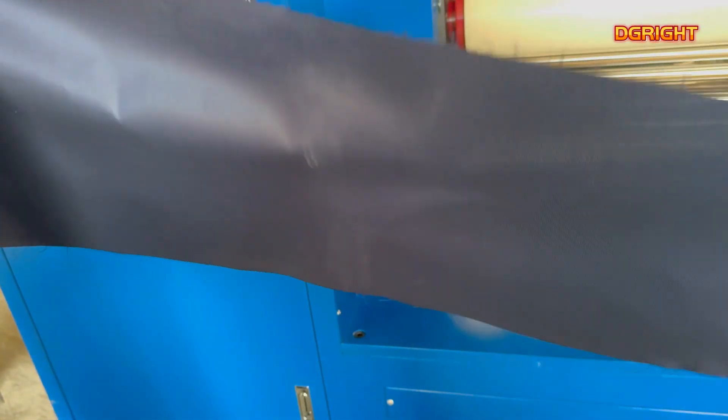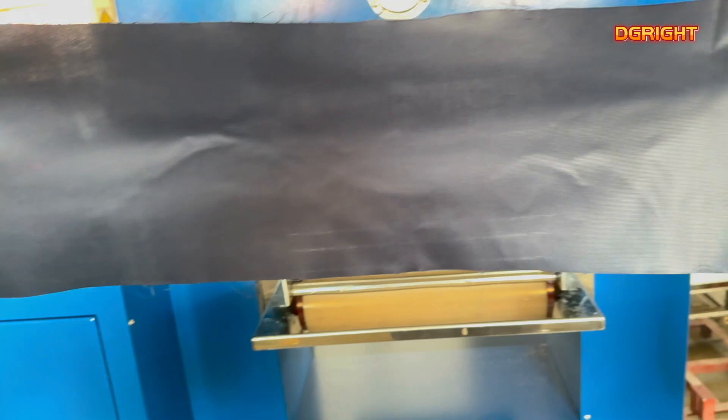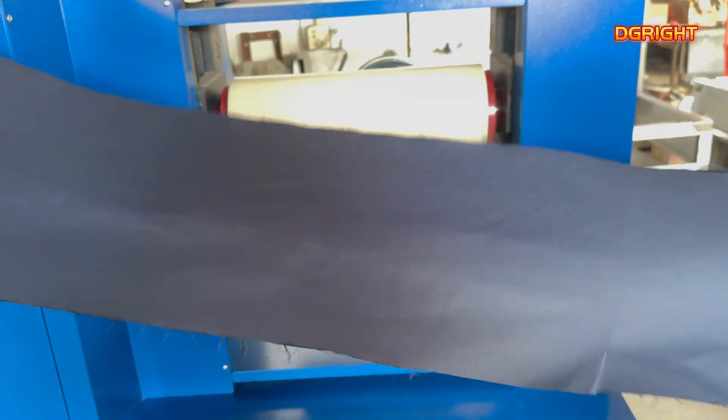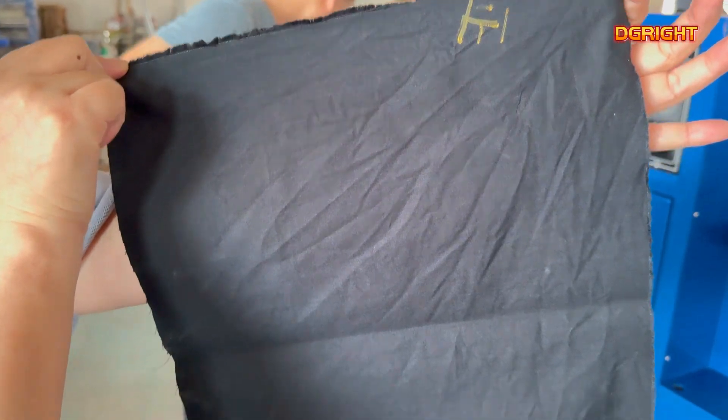In addition, the calendar plays an important role in the textile printing and dyeing finishing process, which can significantly improve the overall appearance and feel of the fabric, and is one of the indispensable equipment in the textile industry.